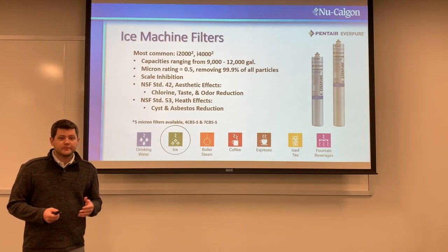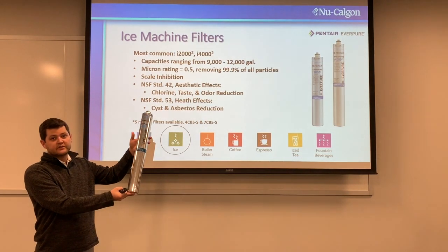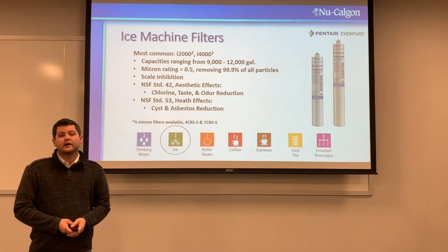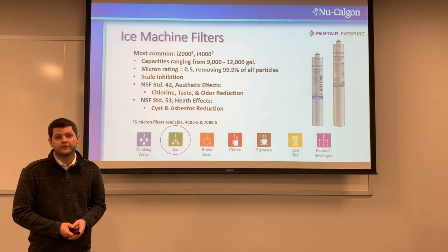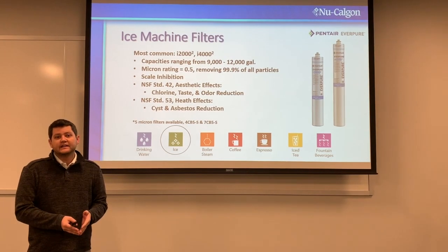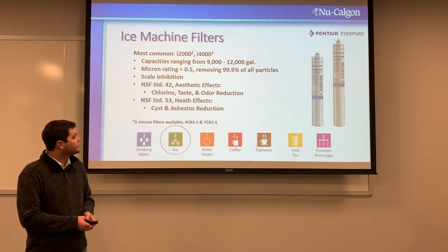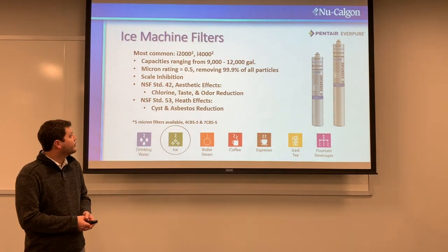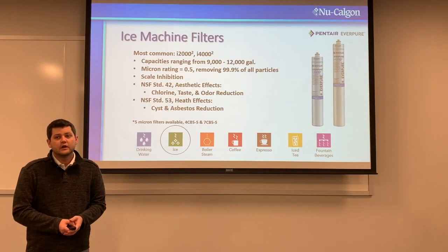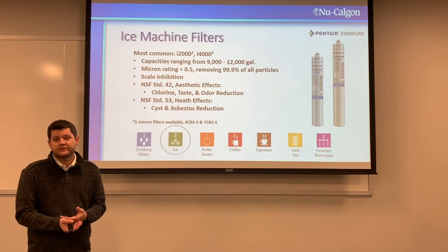First, we have ice machine filters. The most common are the I-2000 and the I-4000 — here's an example of an I-4000. Specifically designed for ice machines, the difference between them is the size of the cartridge and water capacity. Both have a half-micron rating, remove 99.9% of all particles, and offer scale inhibition. They're NSF 42 certified for chlorine, taste, and odor, and NSF 53 for health effects, cysts, and asbestos reduction. Scale protection is the primary reason to use these, and the carbon helps with chlorine, which greatly affects ice taste.